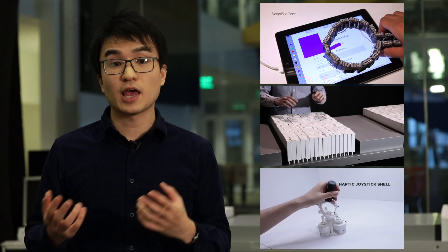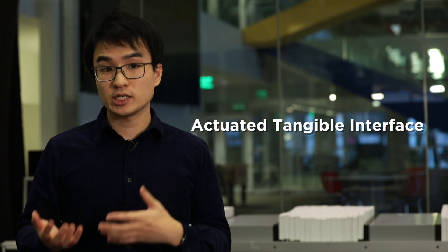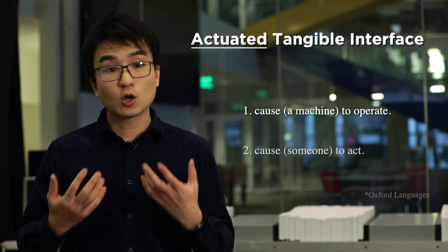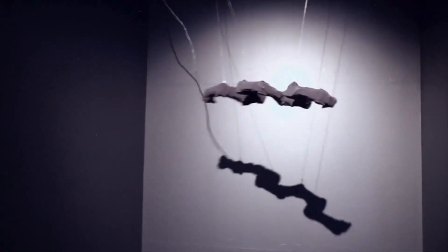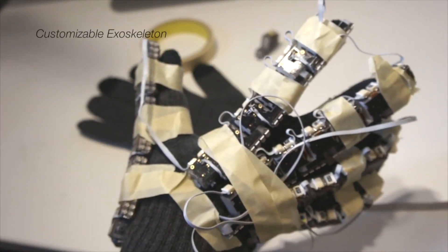In conclusion, my research speculates on the relationship between dynamically actuating technologies and humans through various experimental prototypes that transform the definition of interface and robots. My work has been disseminated around the world through academic publications as well as international design awards and media art festivals. Looking at my research focus in more detail, the word actuate can be defined as both causing a machine to operate and also causing people to act. I pondered a question: how can actuated tangible interfaces actuate people's minds, hands, and bodies to create novel physical active experiences?